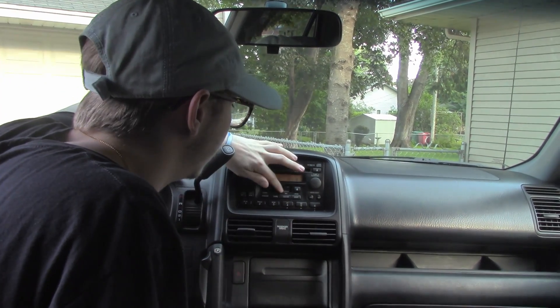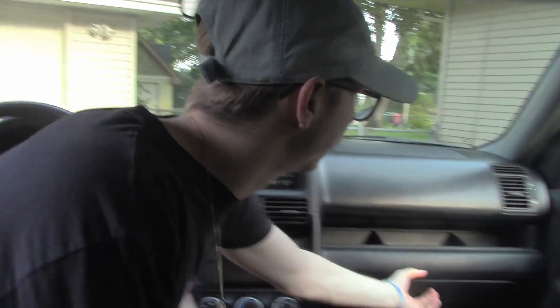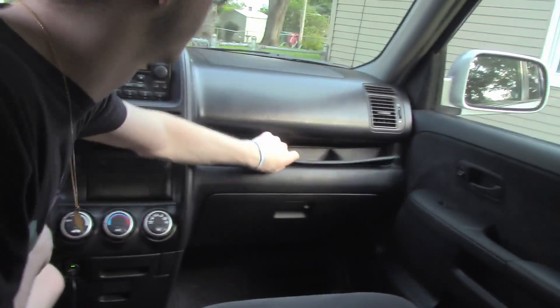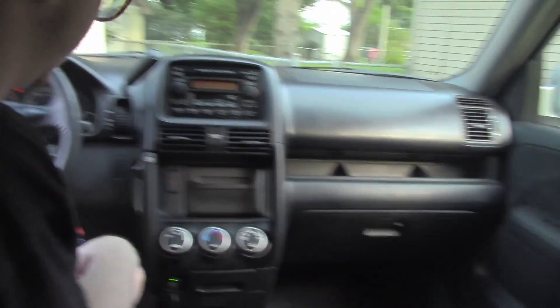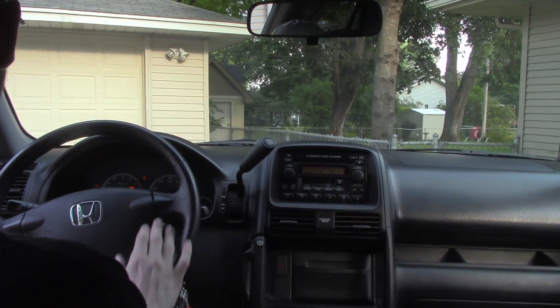You got your normal radio, and you got your tape deck right here. You got your glove compartment with this thing that comes out. It's got cruise control and steering wheel controls — your channel, volume, and mode buttons.